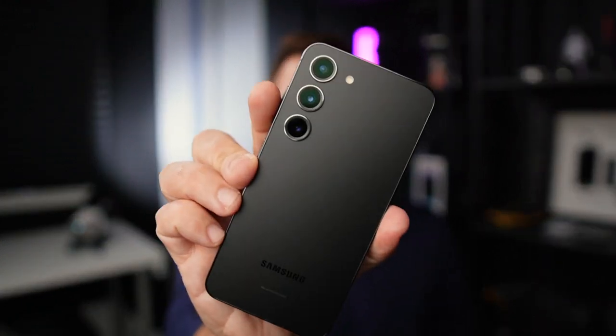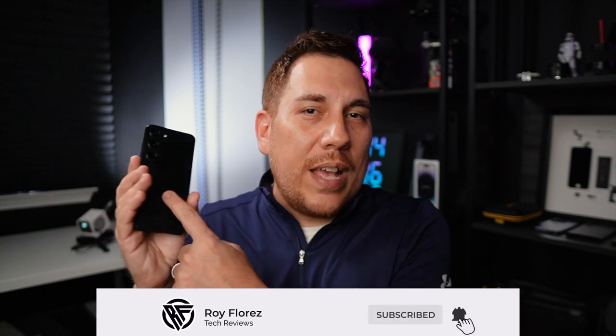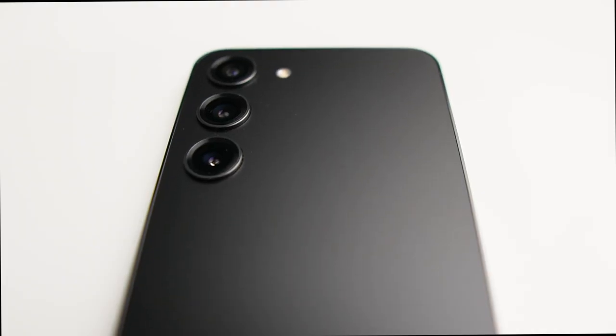I've had the Samsung Galaxy S23 now for about a month, so this is my about-a-month review. Hey, what's up guys, it's Roy here. This is all about the regular S23, which is the little brother to the Ultra and the Plus.